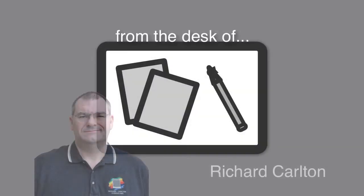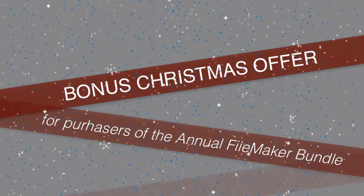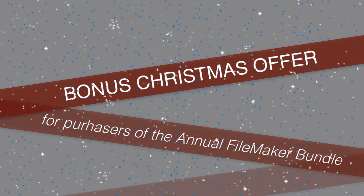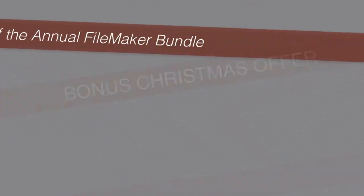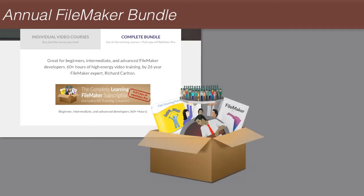Hi everyone, Richard Carlton here. I just wanted to alert you to a bonus offer that we're making available to the people who purchase our annual membership bundle. Our annual membership bundle includes all our training courses, which get updated throughout the year, as well as a full copy of FileMaker Pro.